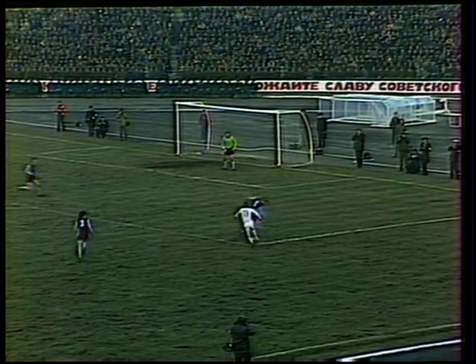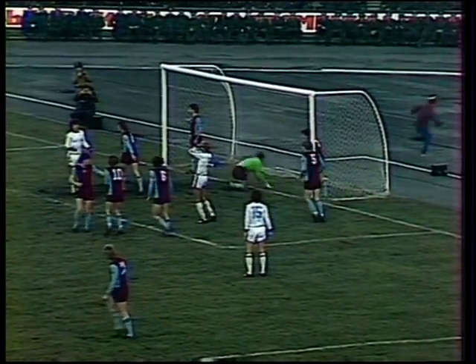The teasing skills of Blokhin once more. He turns McNaught inside out again and again, almost too much, and the cross nodded away by Dennis Mortimer. Blokhin takes the corner himself.